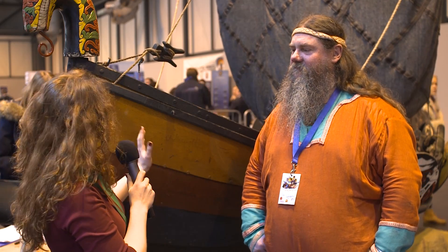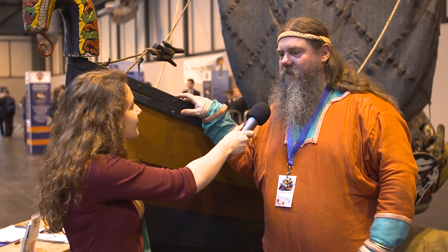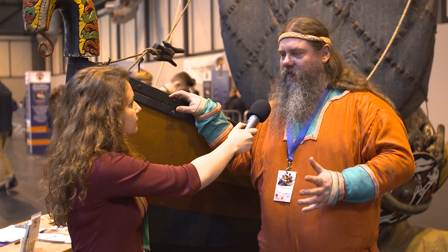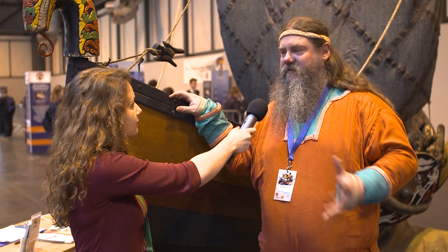I'm here with SV Education Services and I've met someone very exciting. This is Bjarne, the Science Viking. Hail! How are you today? I'm very well, thank you. I'm very impressed by this incredible looking longboat. Can you tell me what it is that you're showing here today at the Big Bang Fair? Well, what I'm showing is that through an understanding of science, you can gain a greater understanding of history. And I specialise in Vikings.